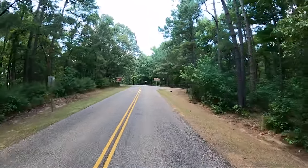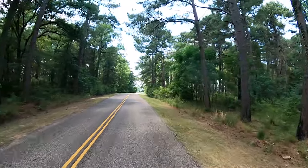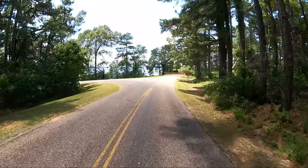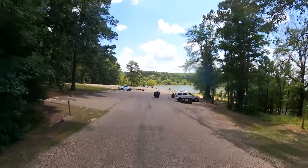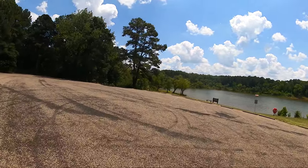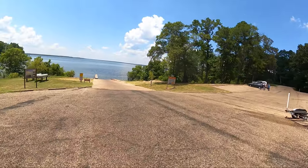All right, we're gonna come back to the Night's Bluff camping loops. But first, we're gonna visit the boat ramp for my boat ramp fans and the designated swimming area, which is this little bay down here. It's not even close to being considered a beach.